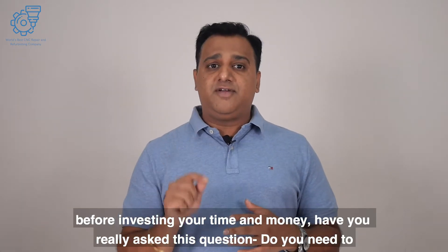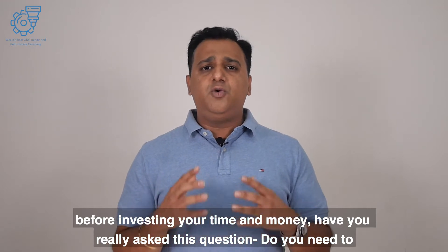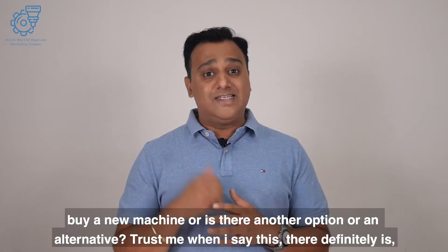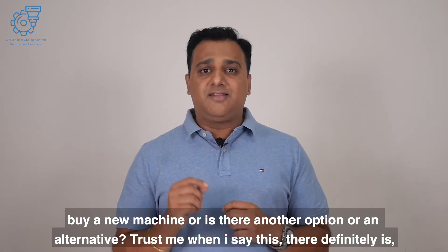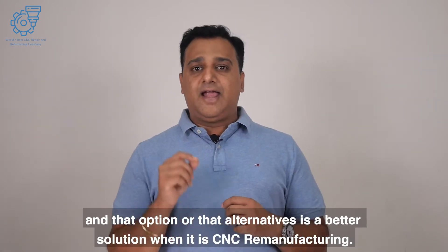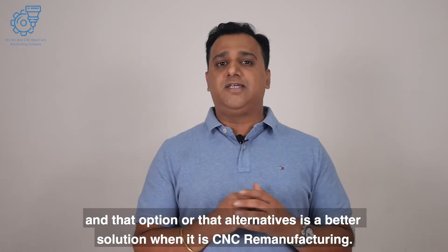But wait — before investing your time and money, have you really asked this question: do you need to buy a new machine, or is there another option? Trust me when I say this, there definitely is, and that alternative is a better solution — CNC remanufacturing.